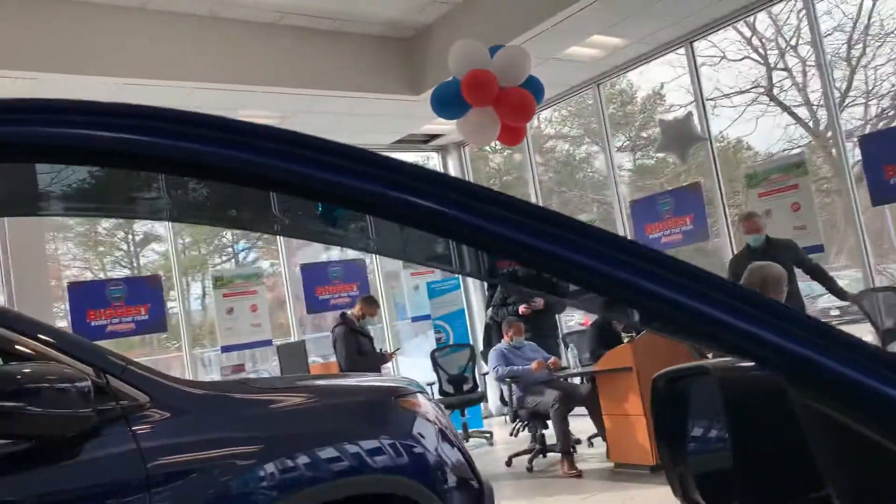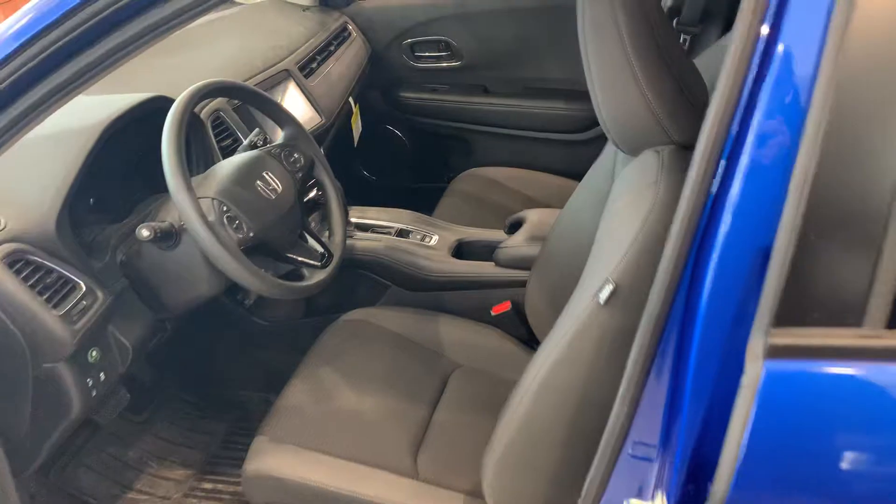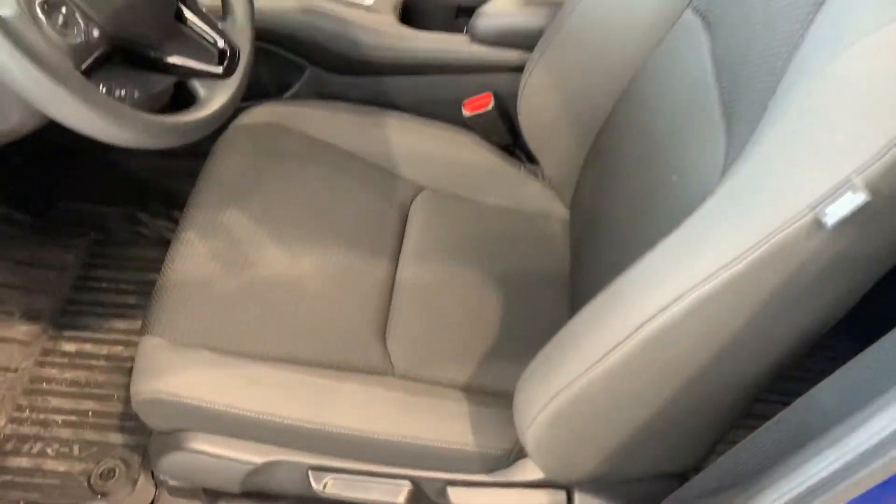The window visors and moonroof visors definitely help, especially if it's raining out — you'll be able to utilize those features. Premium black cloth interior.